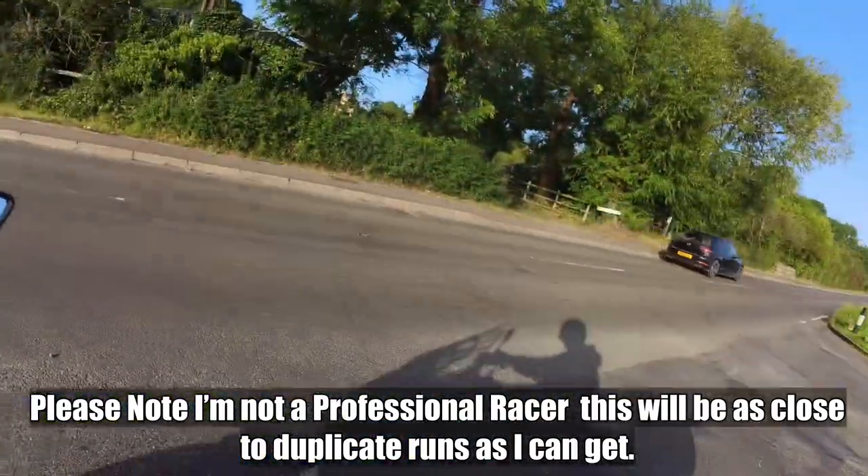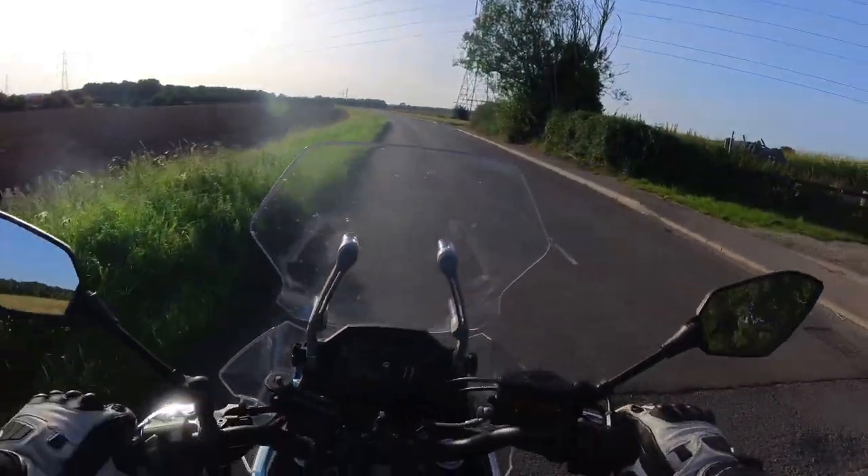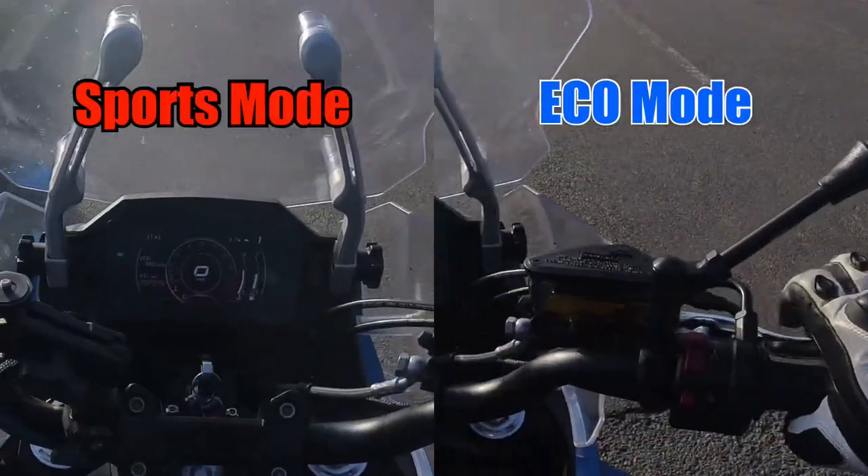I'm just going to try and do a comparison of a 0-60 in sports mode and a 0-60 in ECO.